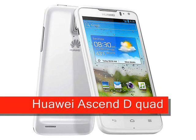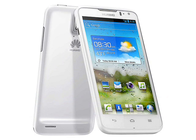Huawei Ascend D-Quad, expected Q2 2012. Huawei claim that the Huawei Ascend D-Quad is the world's fastest smartphone, based around a quad-core processor of their own design. Whether or not it actually is the world's fastest remains to be seen, but with specifications like this it will certainly be one of the world's fastest smartphones.